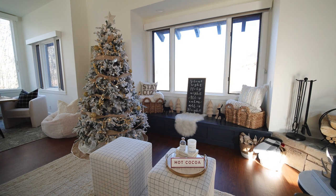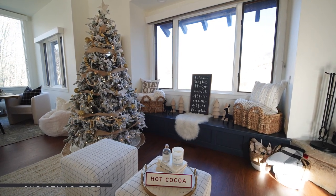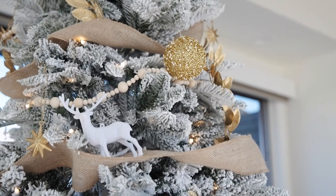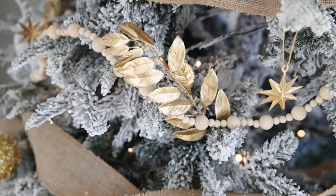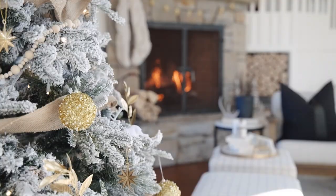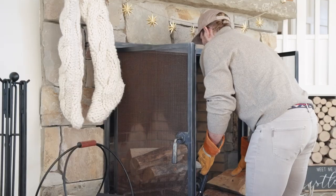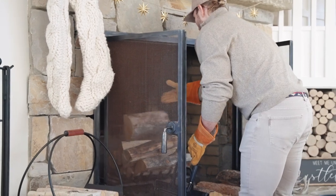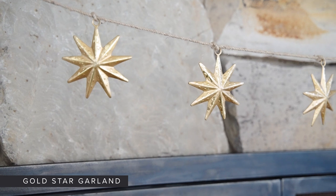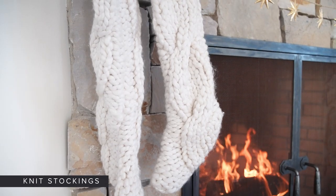The tree I decided to create this year was a lot of neutrals with pops of that metallic. This tree is a flocked seven and a half foot artificial beauty from Home Depot, and it's only $299. Over here on the mantel, I wanted to keep it fairly simple because we do use our fireplace regularly since we are here in the mountains. I added some metallic touches to the already rustic stone, and then an element of cozy with these knit stockings.